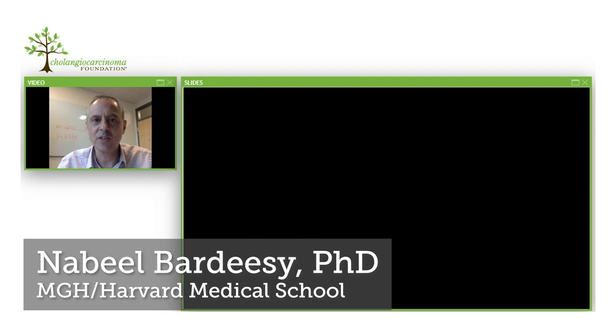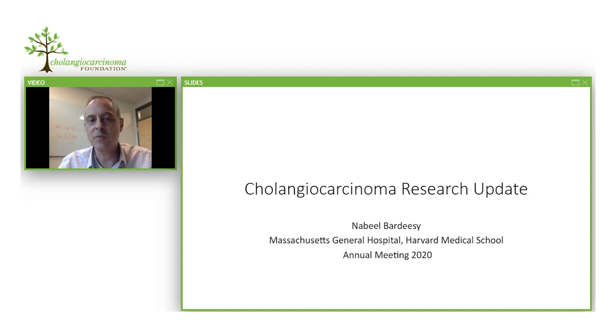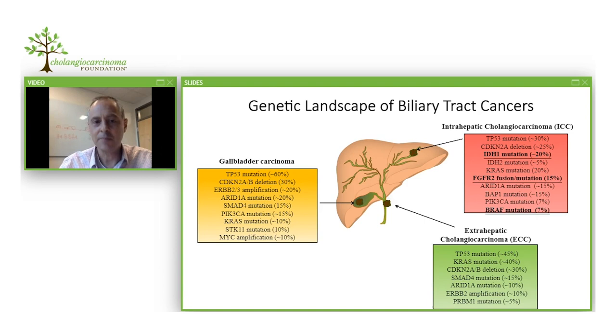It's my pleasure to present a cholangiocarcinoma research update for the 2020 cholangiocarcinoma annual meeting. This presentation is meant for a lay audience — for patients, their families, and loved ones who wish to learn more about developments in the last year in cholangiocarcinoma research. My presentation is not meant to be comprehensive, and I'm happy to say that would not be possible because research in this area is really growing and the community of researchers has expanded greatly in the last few years.